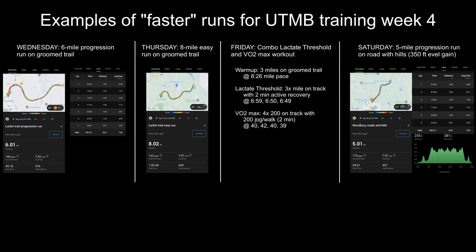Friday evening I ran a combo lactate threshold and VO2 max workout. Three-mile warm-up on groomed trails, then a lactate threshold workout: three times a mile with a two-minute active recovery at 6:59, 6:50, and 6:49 per mile. After a short break, I did the VO2 max part of the workout: four by 200 with a 200 jog-walk, about a two-minute recovery, at 40, 42, 40, and 39 seconds. It was a hard workout and I did a separate video, the link is above.